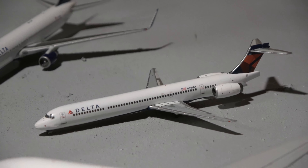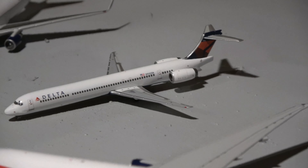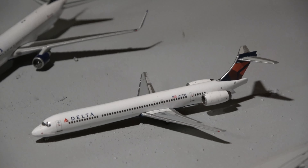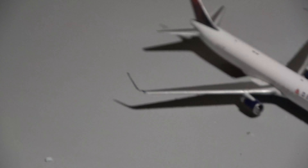Here we have the Lufthansa Boeing 747-400, which came in from Frankfurt. Next up, the Virgin Atlantic 747 came in from Manchester. I could have used the British Airways 747 if I decided to use the 777, since I haven't used this model in quite a long time. This Boeing 777-300 came in from London Heathrow.